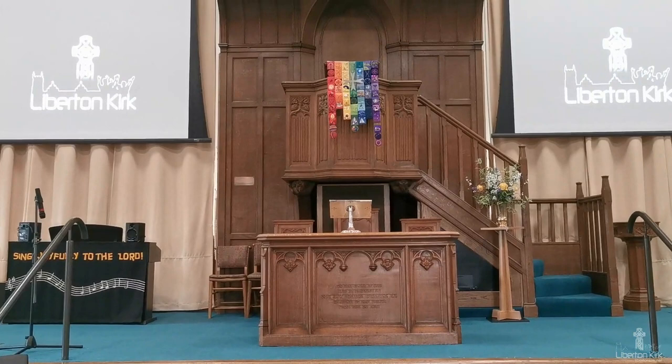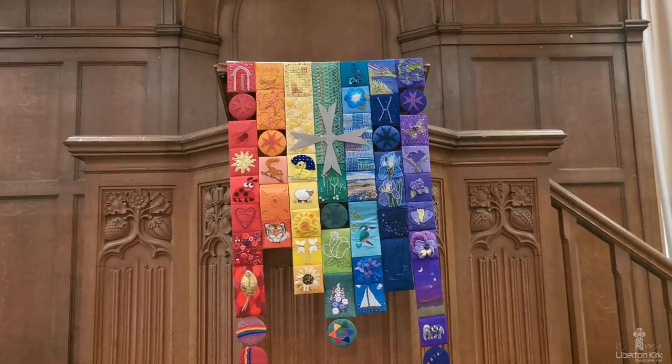The hanging on the front of the pulpit, called the pulpit fall, is changed according to the season of the Christian year or for special occasions. The one on the pulpit today celebrates 'All Things Bright and Beautiful — The Lord God Made Them All.'